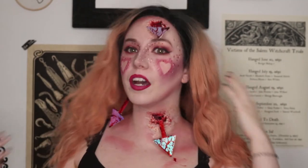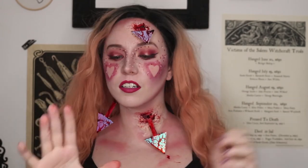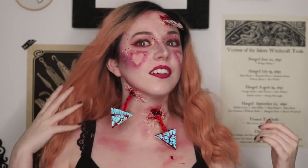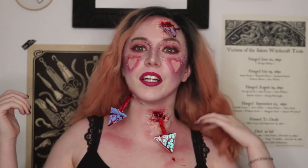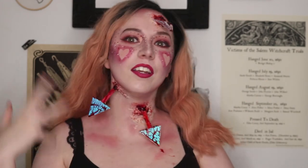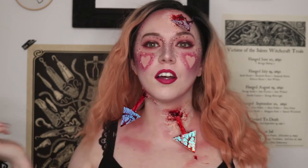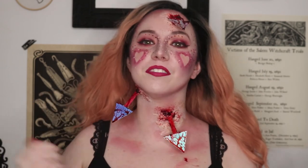And I'm back with the finished look! Getting blood in my hair is a hazard of working with fake blood. Here's our look! Happy Valentine's Day — if you're like me and you're alone for the holiday, go out and do something for yourself. You deserve it. Thanks for watching, bye!